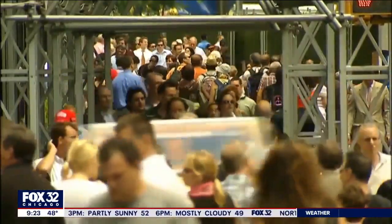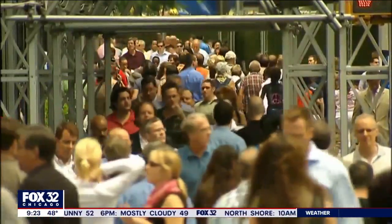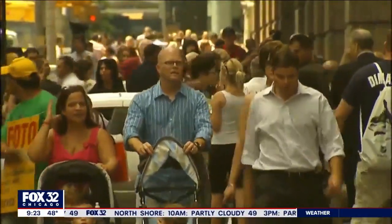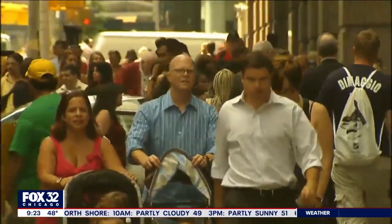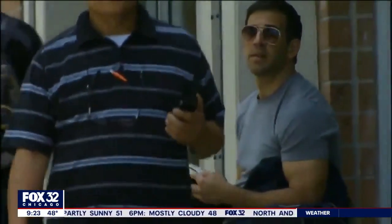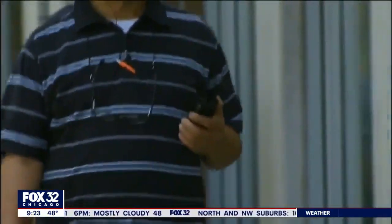As we get older, we don't want to admit it sometimes, but things just might not be working as well as they used to. But there are three simple tests you can do right in your home to see how your physical and cognitive health are actually doing. Dr. John White is the chief medical officer of WebMD, and he's joining us this morning with more on these at-home tests.